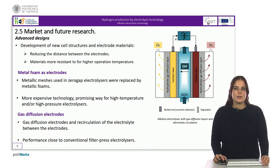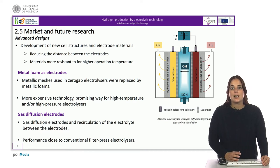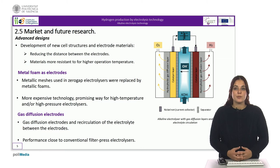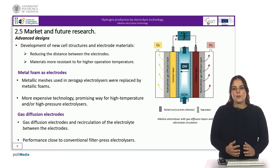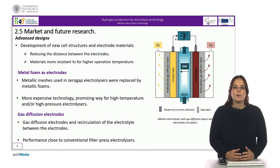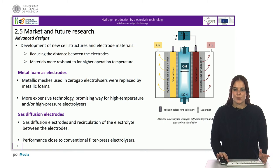Additionally, increasing the operation temperature can also result in higher efficiency, as this increases ionic conductivity and decreases overpotential. However, the alkaline solution can become more corrosive at higher temperatures. Therefore, materials that are more resistant to these conditions are required for higher-temperature alkaline water electrolysis operation.